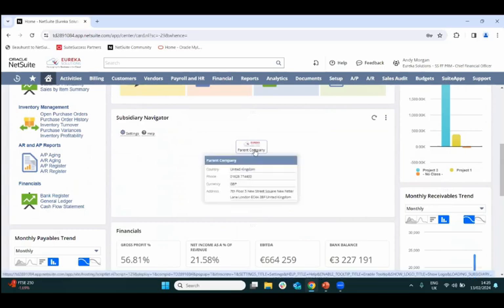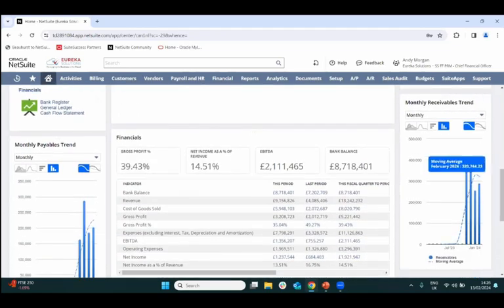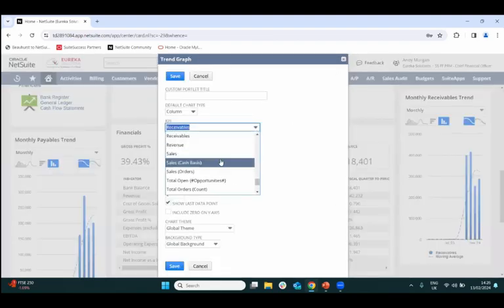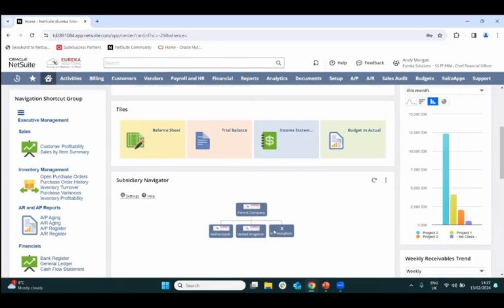Going back to the parent company, there's also an elimination subsidiary. NetSuite tracks intercompany transactions between subsidiaries, holds them in this subsidiary, and as part of period end you eliminate intercompany transactions and journal them to the parent company to avoid inflation of profits. Trend graphs near the bottom show monthly receivables and payables trends, with both standard and custom options, all updating quickly based on the subsidiary level you're viewing.